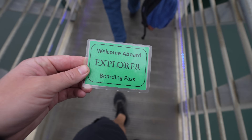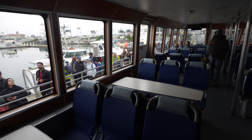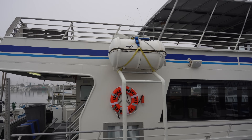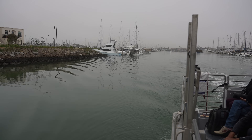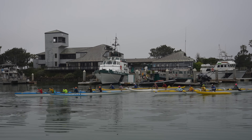Island Packers will remind you of this, but be sure to call the morning of your tour just to see how the waves are and to make sure the boat's still going out. We left right at 8 a.m. and it's about an hour and 15 minutes out to Santa Cruz. Sometimes the boat does stop at Anacapa before, so it can take a little bit longer, but today we just went straight to Santa Cruz.